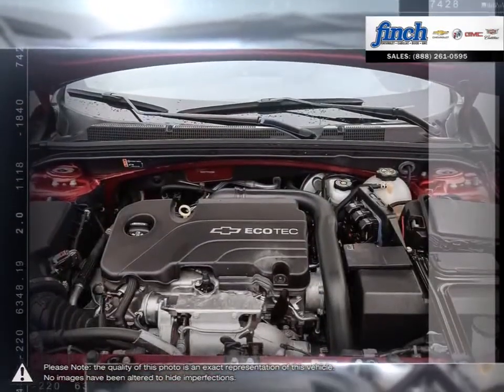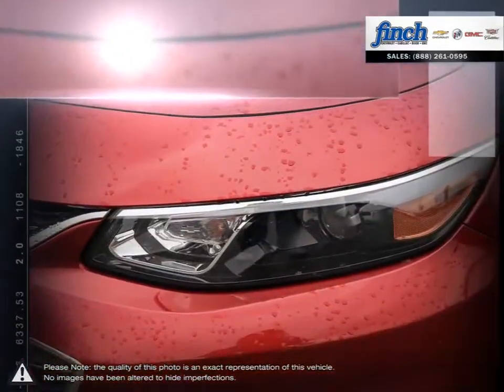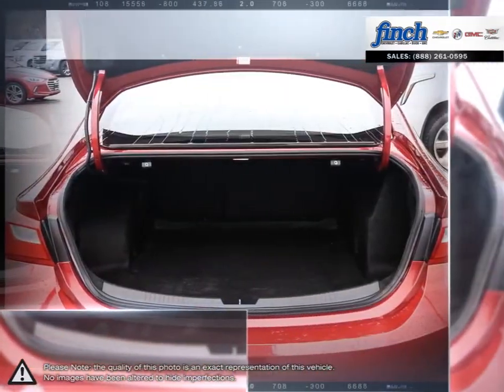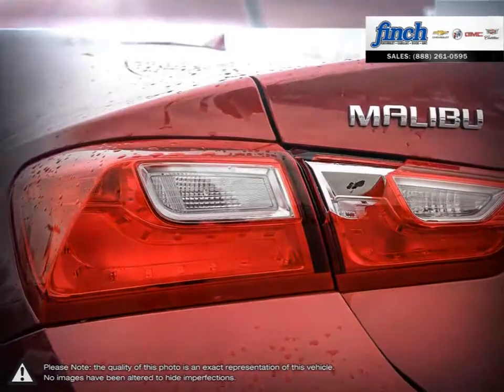When your head demands practicality and efficiency but your heart cries out for beauty and performance, Malibu is the answer. Roomy, efficient and loaded with advanced safety features, Malibu's as practical as they come. Who says you can't have it all?